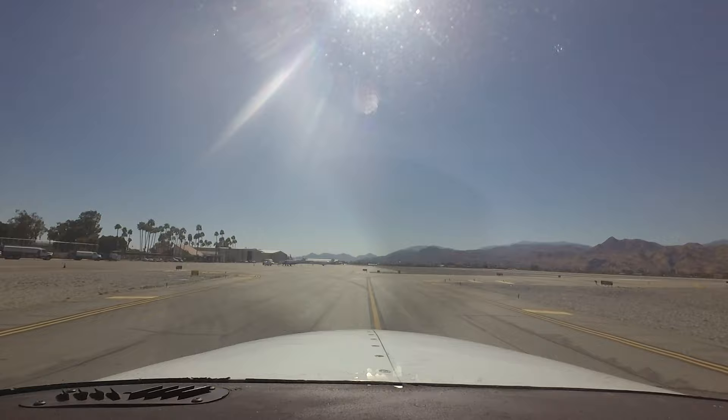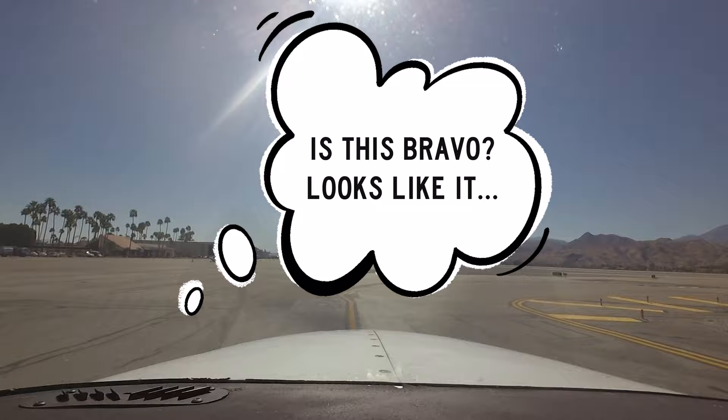Cherokee 6 Gulf Juliet, Palm Springs Tower, wind calm, runway 31 Right, cleared to land. Pilot reads back: clear to land, runway 31 Right, Cherokee 6 Gulf Juliet.